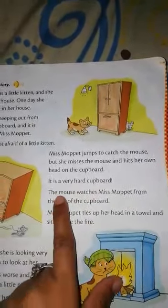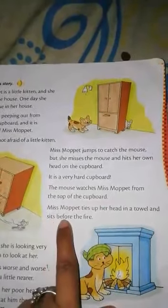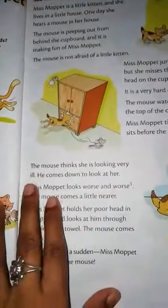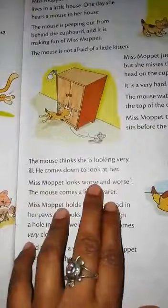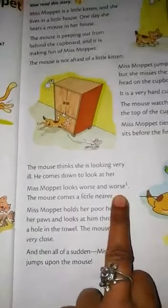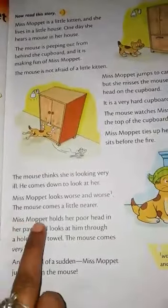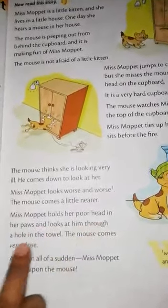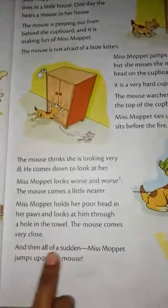The mouse watches Miss Morpid from the top of the cupboard. Miss Morpid ties up her head in a towel and sits before the fire. The mouse thinks she is looking very ill and he comes down to look at her. Miss Morpid looks worse and worse — "worse and worse" means more and more ill. Then the mouse comes a little nearer. Miss Morpid holds her poor head in her paws and looks at him through a hole in the towel. The mouse comes very close.